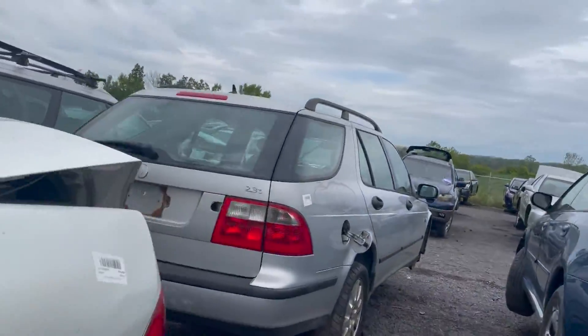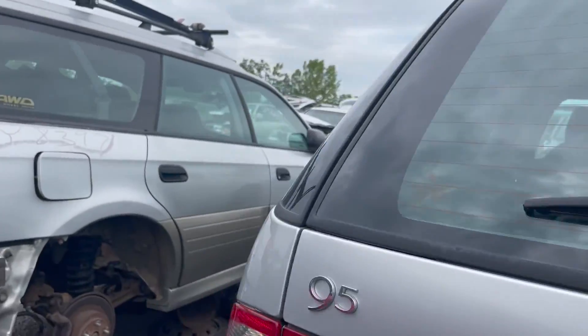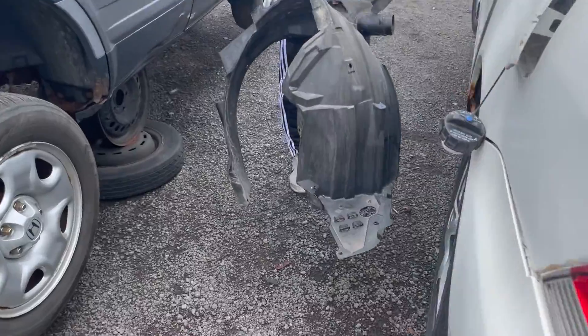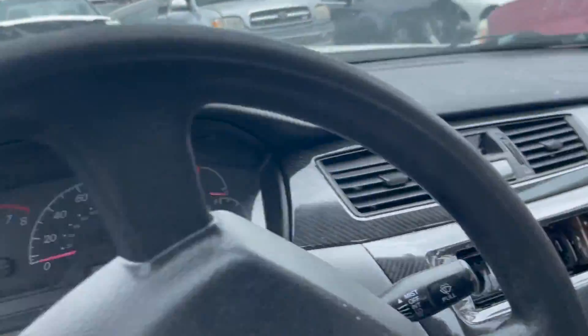Hey, we got a Saab. Saab 9-3. 9-5. Oh no — actually, it's got a nice little carbon fiber trim in here. Oh God, it's been riced.